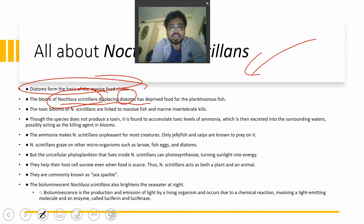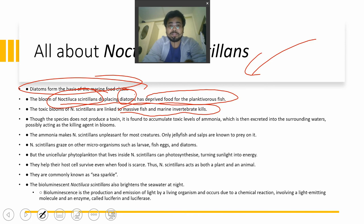The bloom of Noctiluca scintillans is displacing diatoms and has deprived planktivorous fish of their food. The toxic blooms are linked to the mass killing of fish and marine invertebrates. Although the species does not produce a toxic substance itself, it accumulates toxic levels of ammonia. Ammonia is harmful, and if fish feed on it, the ammonia ultimately reaches the human body since humans consume fish.